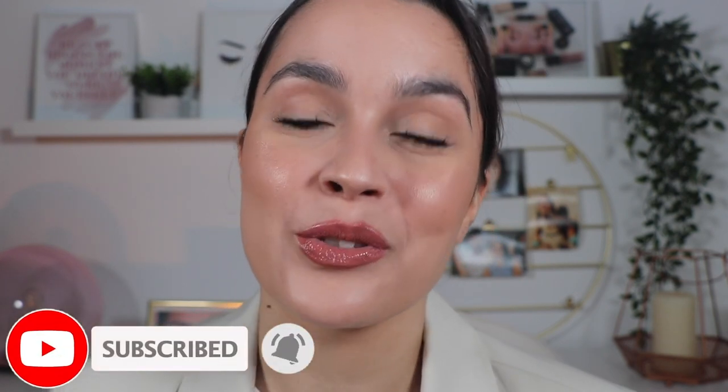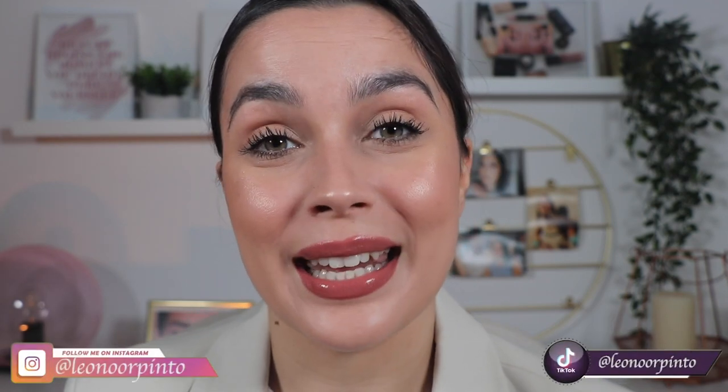Now I want to know what you thought about the video, if you liked it, if you already knew this lipstick, if you already tried it, what you think about it. Go down in the comments and tell me everything. If you liked this video and don't want to miss any of my other videos, don't forget to click the subscribe button and the bell icon so you can get all the notifications when I upload a new video. Don't forget to give it a thumbs up as well. I'll also leave my other social media down there so you can follow me. Thank you so much for watching until the end — I hope to see you in my next one. Bye!